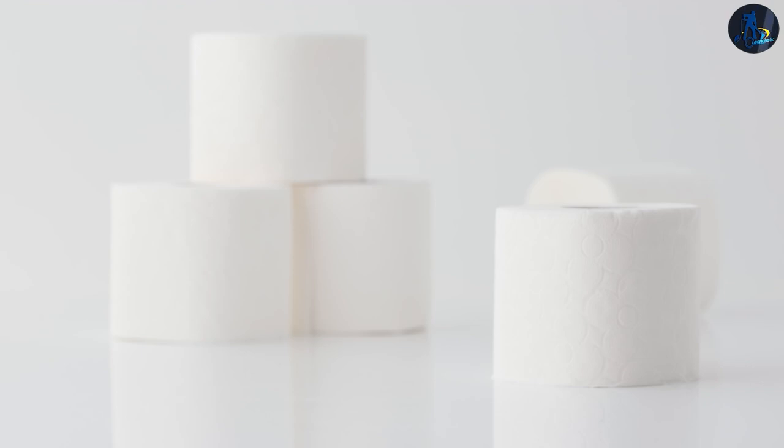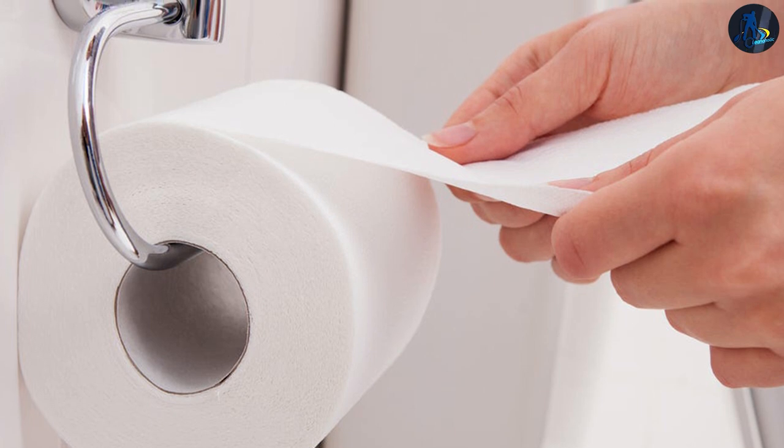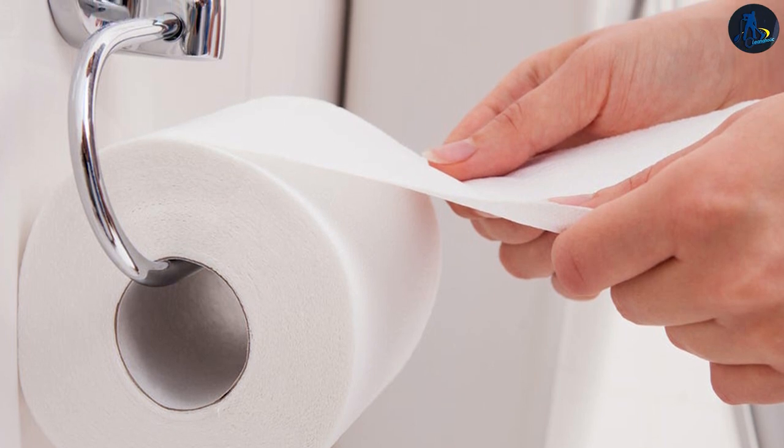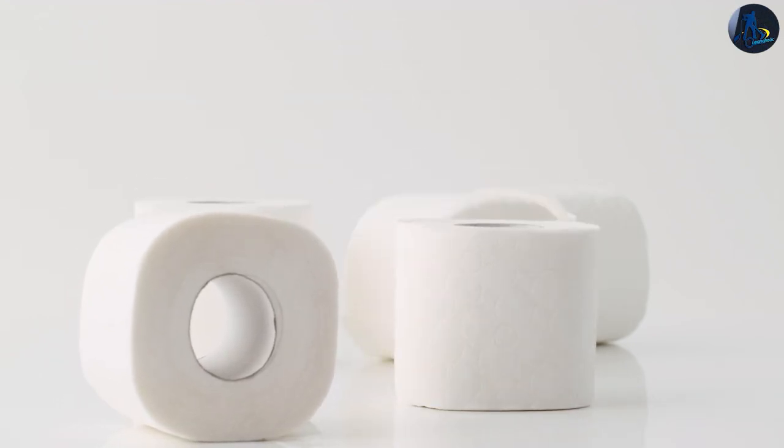To fight these issues while also considering style and comfort, Australia — like other developed countries such as the United States and the United Kingdom — has begun to promote the use of bidets rather than multiplying toilet paper consumption.